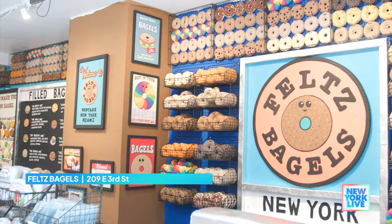Nothing says New York City quite like a bagel shop, but you've never seen one like this one. It has all your favorites, but you can't eat any of them. Come with me to Felt's Bagels.